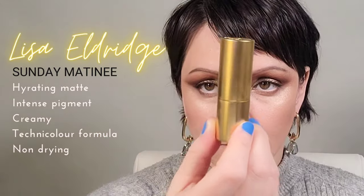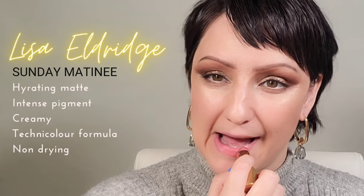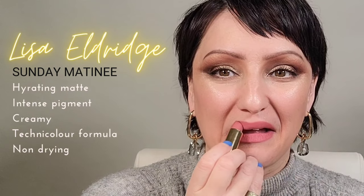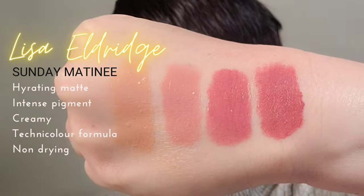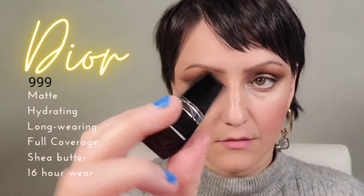These Lisa Eldridge hydrating matte lipsticks are really lovely. Her older lipsticks when they first came out used to shrink in the tube and fall out, but these new lipsticks — I don't know if they've been reformulated — have been wonderful: hydrating, lasting all day, and with enough moisturization that they don't fall out of the tube.